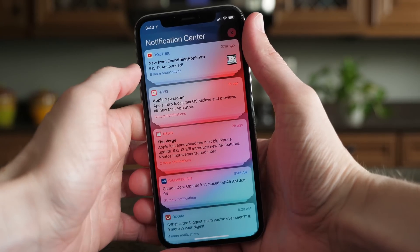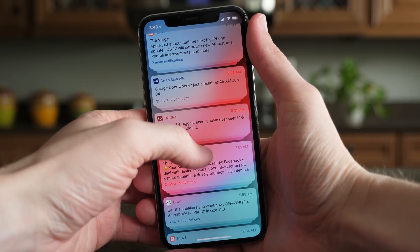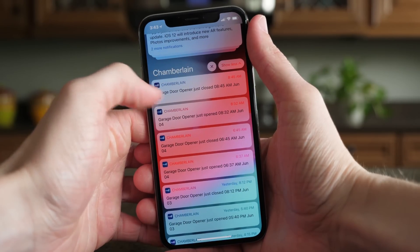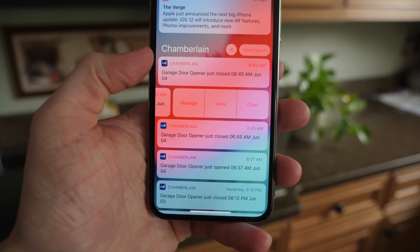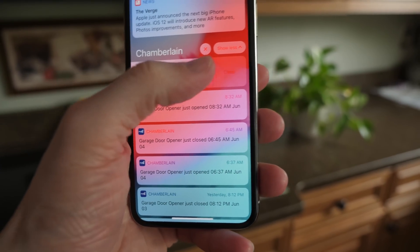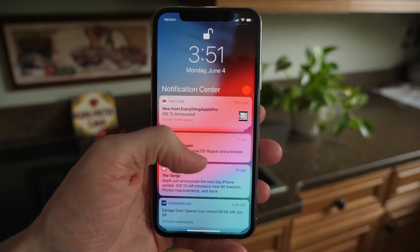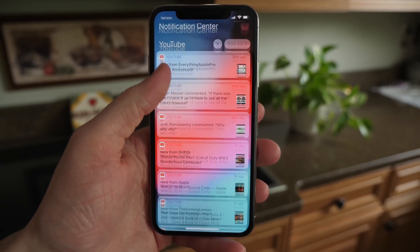In my short time using it, this already feels like a dramatic improvement for the iOS notification system and I cannot tell you how happy I am to see this. You can also change a couple of other options by swiping from right to left on notifications, so that functionality is still here, plus more from iOS 11. Overall, I think this is just an absolutely fantastic change that Apple has made with iOS 12.